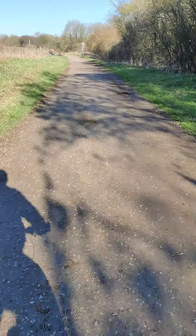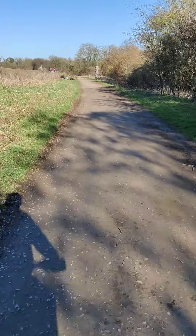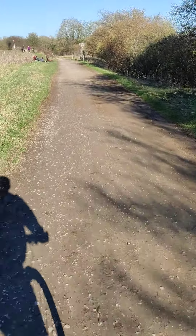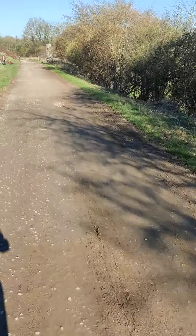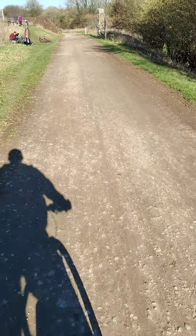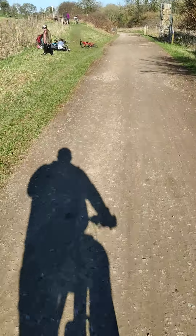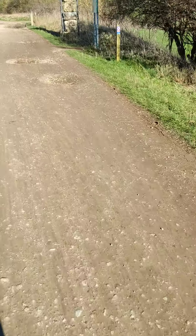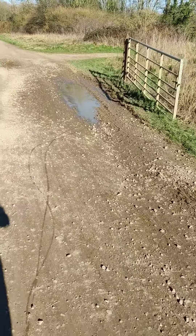Another small one. It basically seems to be this section here — so once the trees kind of grow in, once you get towards the Wellow end. Another rather surprisingly deep one there. Another one developing there. Two, three more there, and one more.